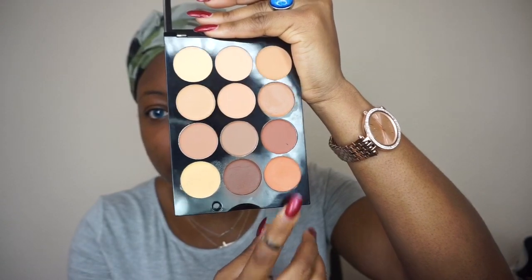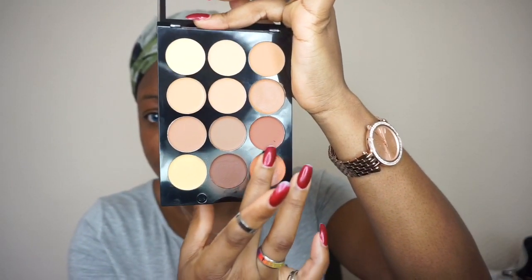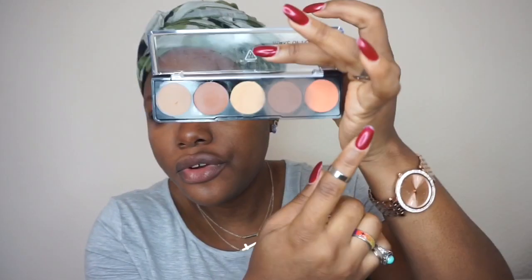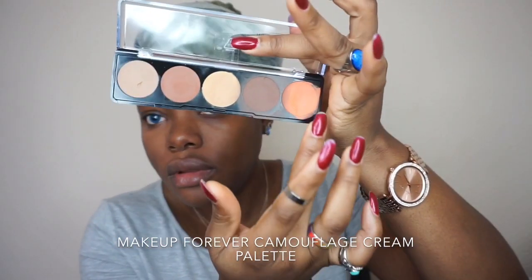I'm going to take the orange shade from the MUA palette to color correct the right-hand side of my face. The palette is really, really soft. Then taking the Makeup Forever orange shade - it's also creamy when applying, and the orange is quite more intense than the MUA one.